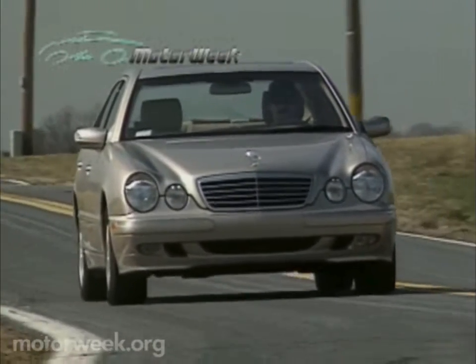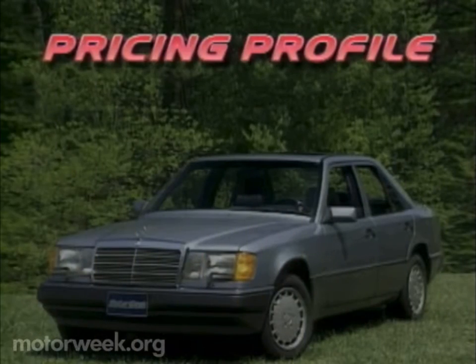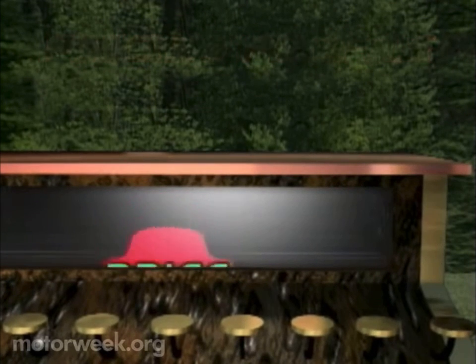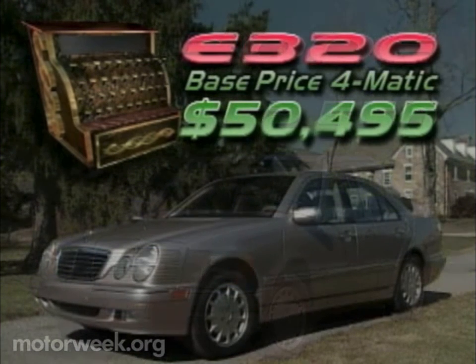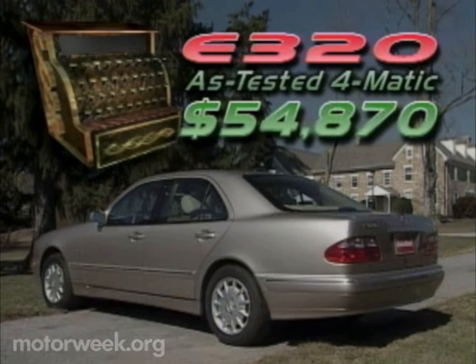In 1990, a steering wheel-mounted airbag was the newest safety claim to fame. So not only has safety equipment vastly improved, surprisingly so has the price. Our 1990 E-Class tester carried a base price of $52,550. Our 2000 E320 4Matic starts out the door for $50,495, and with options, our tester rang up $54,870.